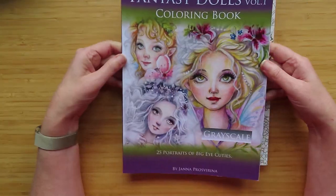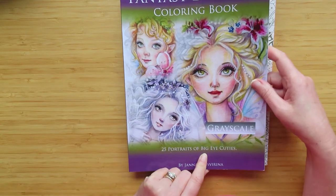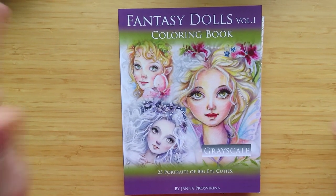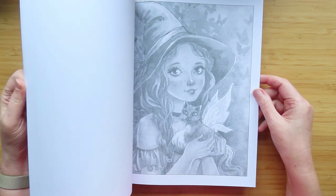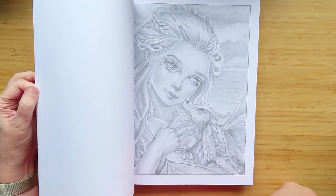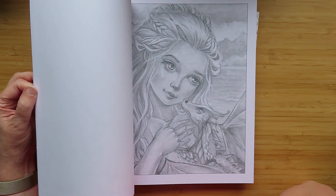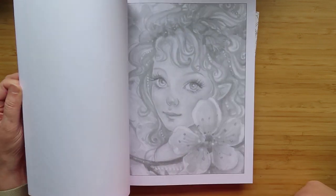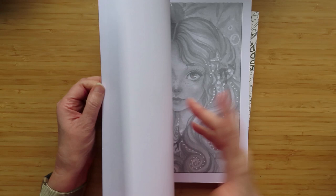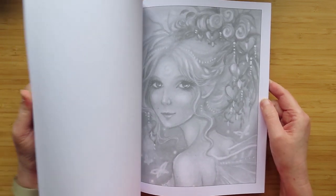Emma also sent me Fantasy Dolls - Grayscale 25 Portraits of Big Eye Cuties. These are grayscale pictures which I'm very much scared to do. Emma did a live stream on how to color grayscale which I haven't watched yet because I was on holiday. These are quite nice painted-style pictures, but I'm scared of both faces and grayscale.